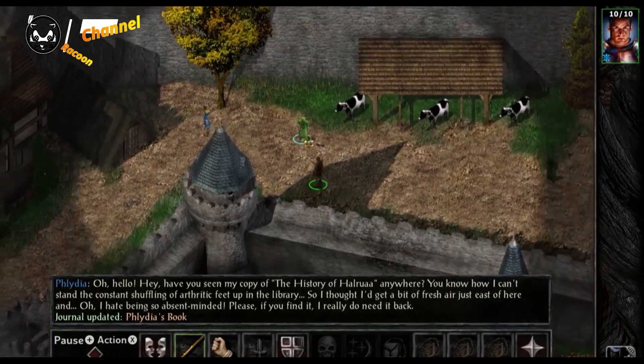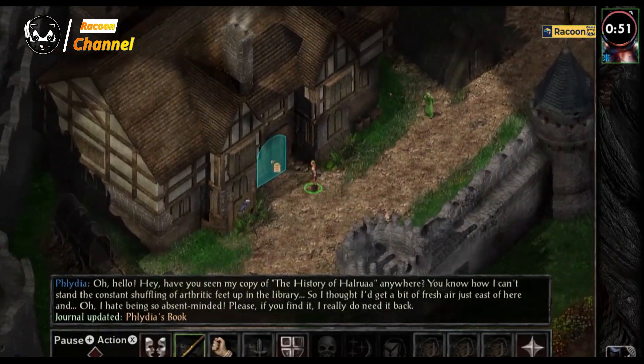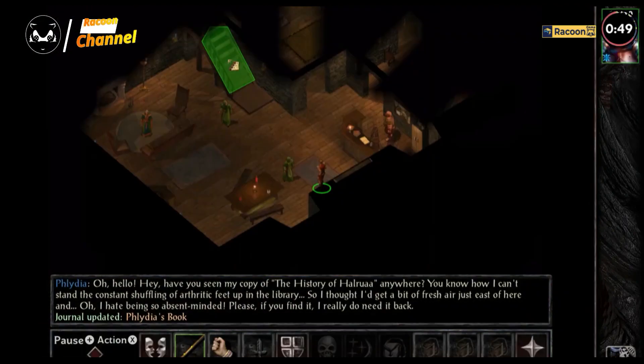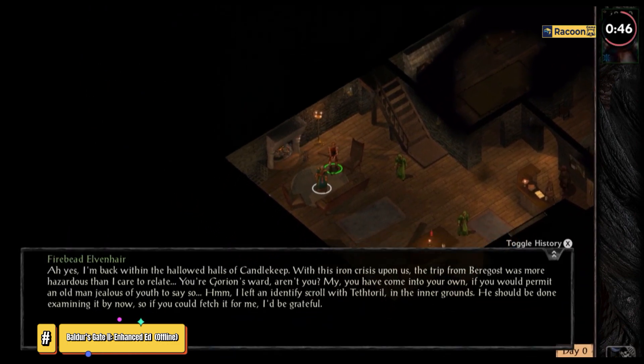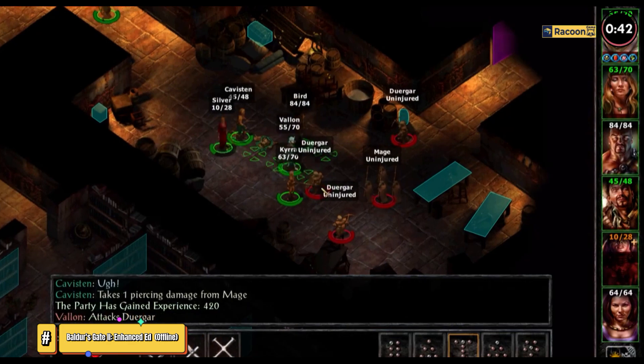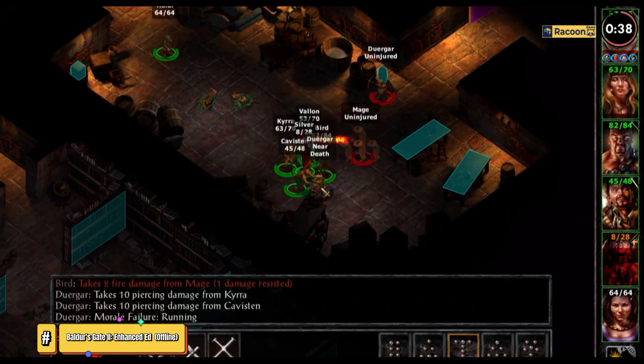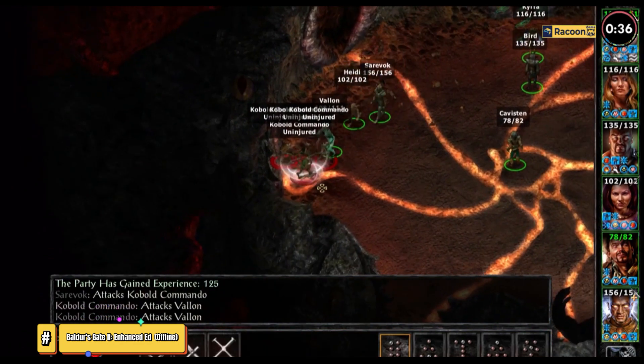Baldur's Gate 2 Enhanced Edition, a port of the Action RPG in the Baldur's Gate universe, released in 2001 on PlayStation 2. Battles with enemies take place in real time, and the role-playing system is based on the rules of Dungeons and Dragons 3rd Edition. Three characters are available: warrior, archer, and wizard. The story can be played alone or in cooperation.